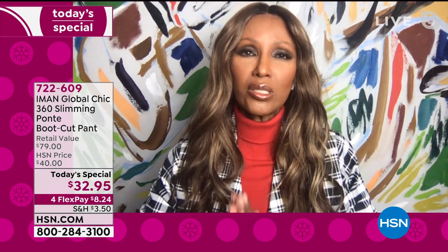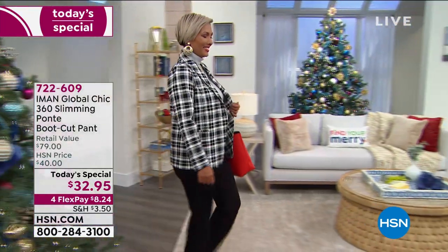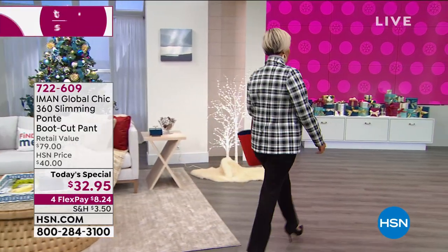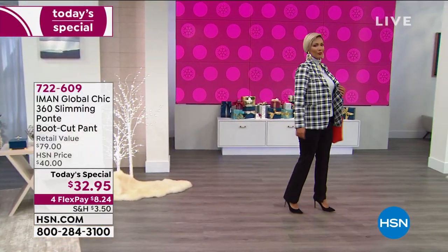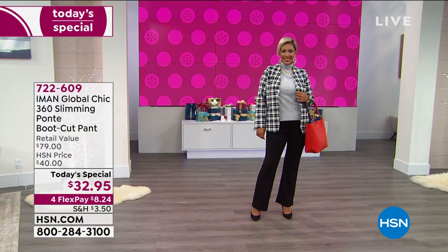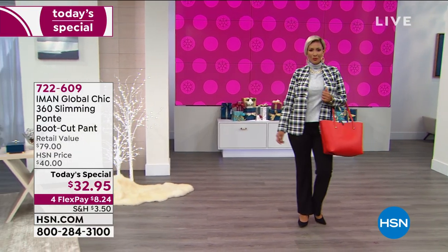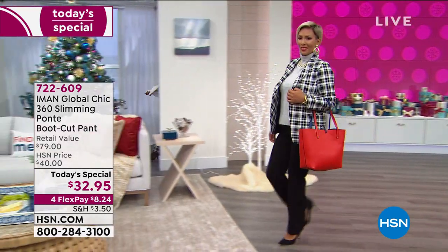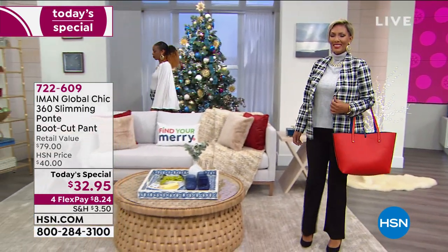That is because of the slimming that is built into the pant. You also have this beautiful fabric that stretches for you — it's machine washable, so no more dry cleaning prices involved. And for the first time, I've added the 5X because I really think every woman should own a great ponty pant that fits beautifully.